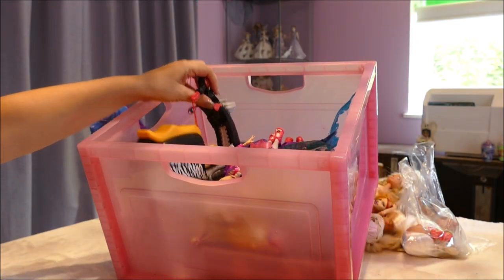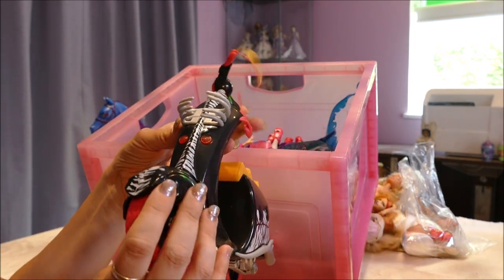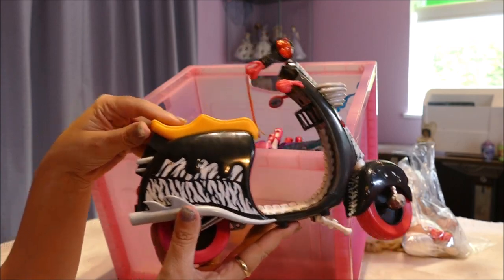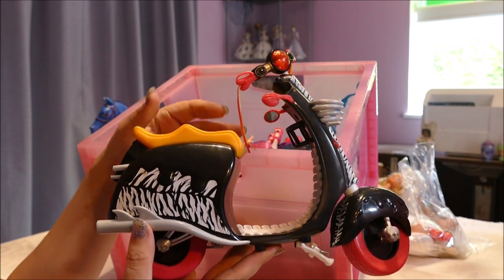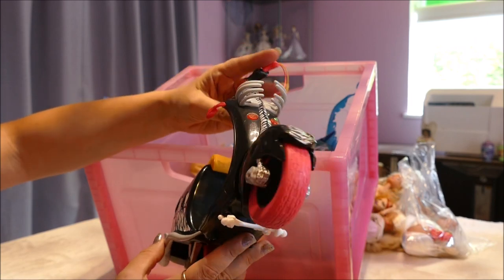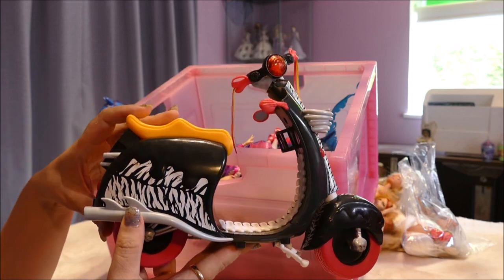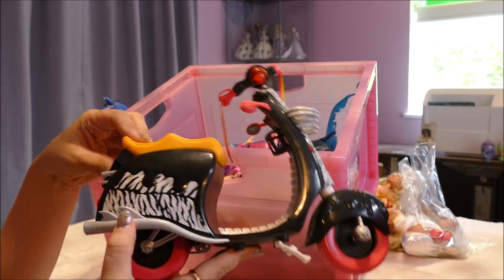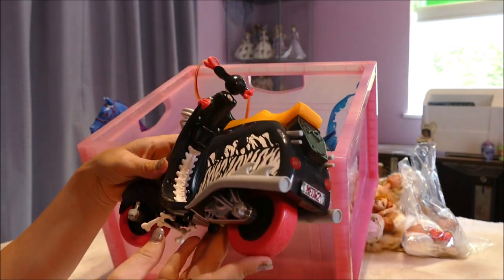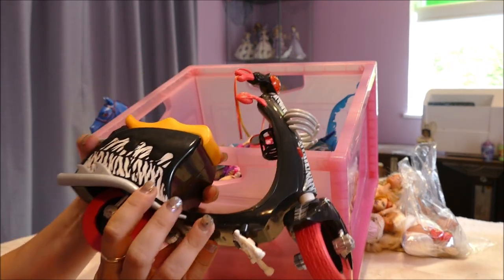We definitely don't have this one, and I was so excited to see it in the lot — this is Meowlody and Purrsephone's scooter. It came with the Meowlody and Purrsephone dolls as well. I was really upset when I missed out on purchasing this for Astra because she really wanted this set when she was little. Now I've got it in this lot for $40, so I saved myself a bunch. It's in fantastic condition with hardly any play wear.